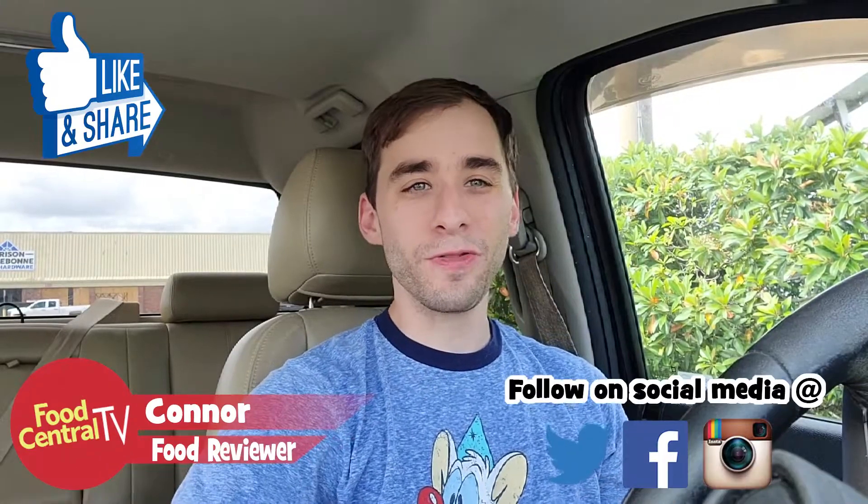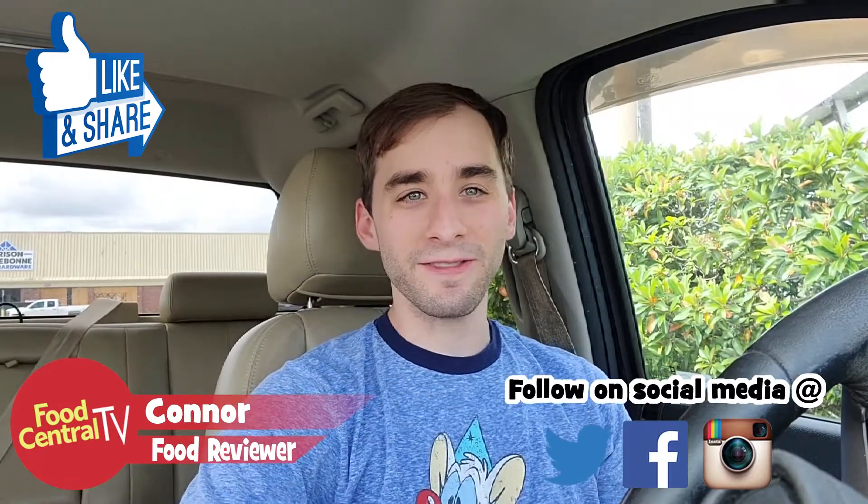Welcome back everybody to another food review here on Food Central TV — back for the second time this week. It's been a long time since I've done two videos in one week. Sadly the algorithm is definitely not treating me well, and because of that videos have not been doing too well at all.